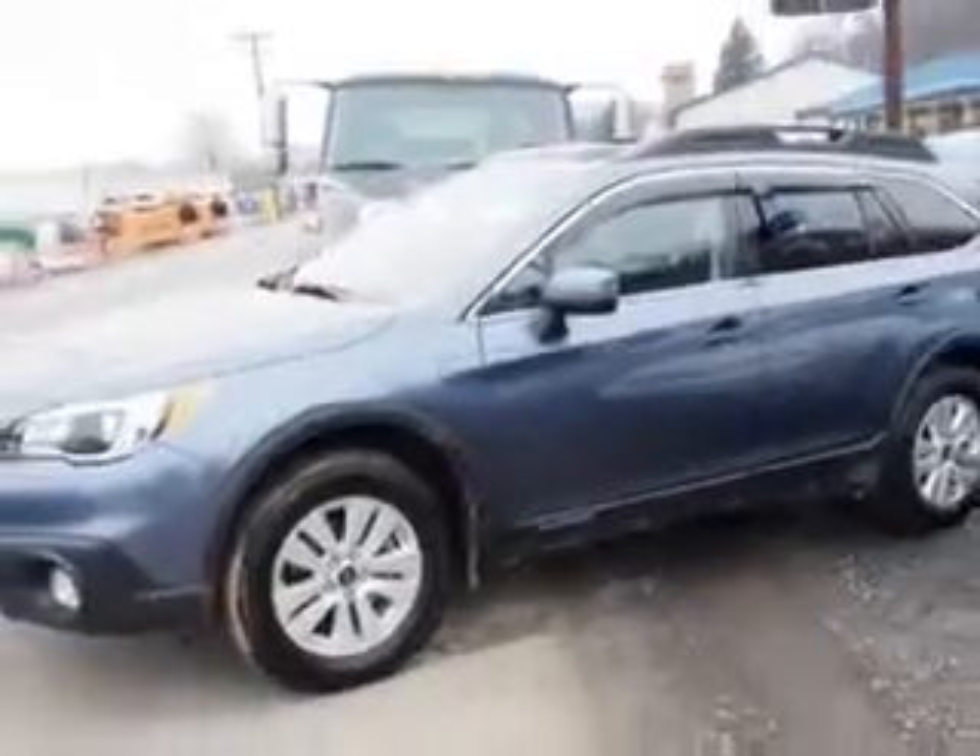Imagine driving this twilight blue metallic 2015 Subaru Outback Wagon All-Wheel Drive. Equipped with a four-cylinder engine and a CVT transmission, enjoy an exceptional 33 miles to the gallon on this great car.